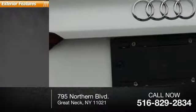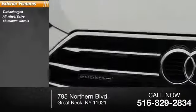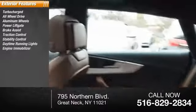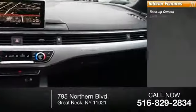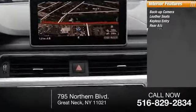Here are some of this vehicle's great options: turbocharged, all-wheel drive, aluminum wheels, power liftgate, brake assist, traction control, stability control, daytime running lights, engine immobilizer, remote trunk release. Inside you'll find a backup camera, leather seats, keyless entry, and rear AC.